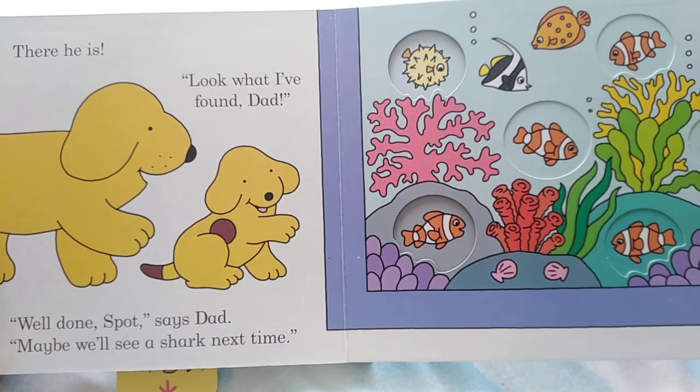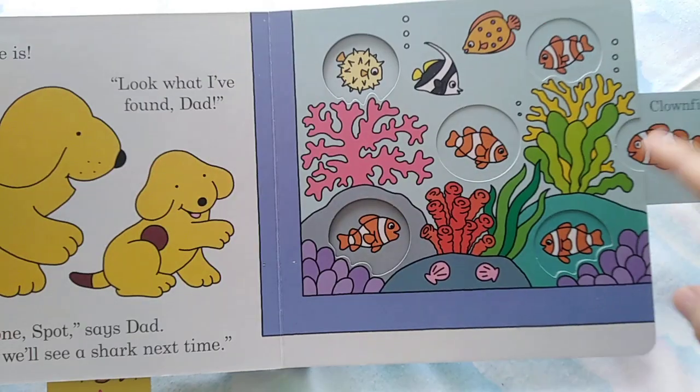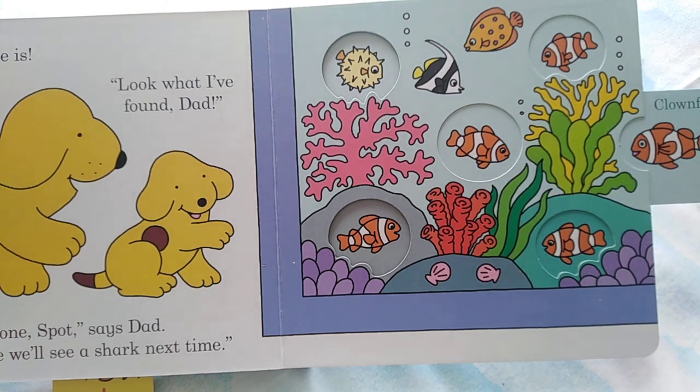It's a clownfish. How many clownfish? One, two, three, four, five. Spot saw five clownfish.